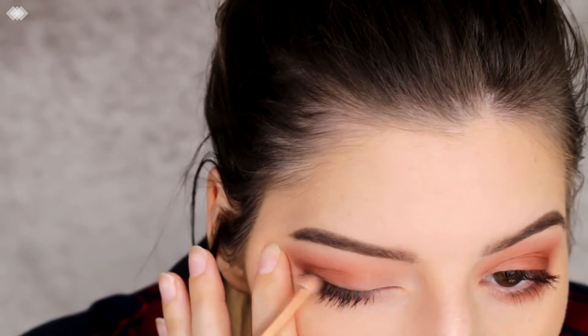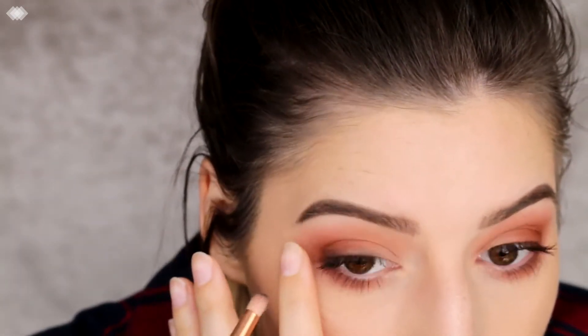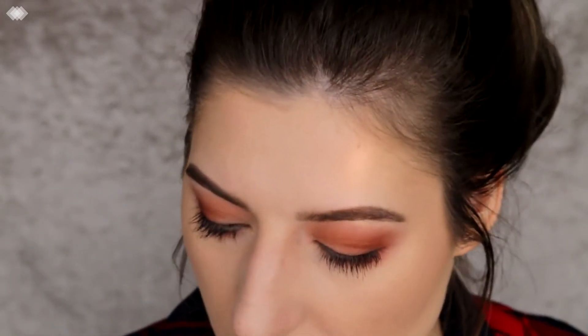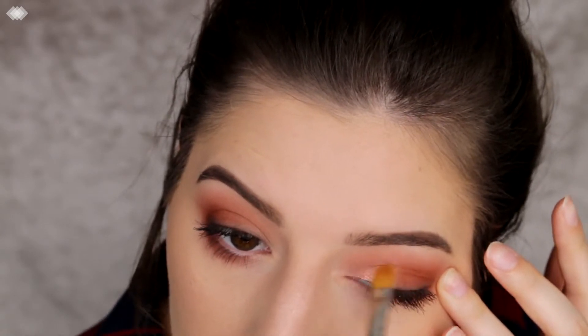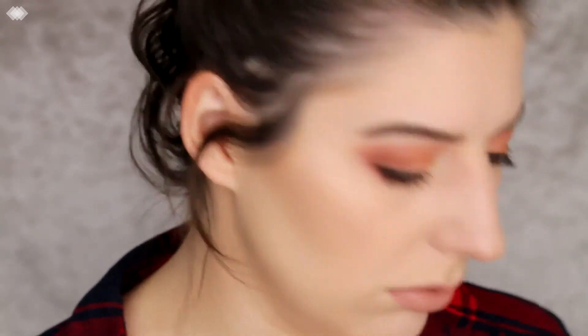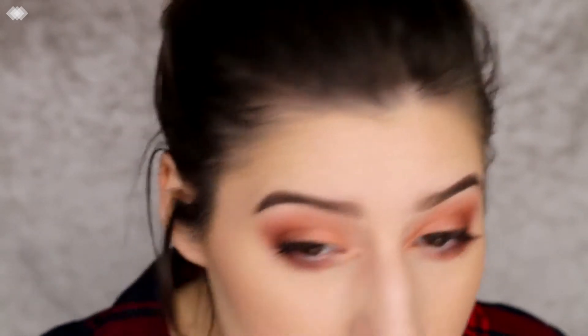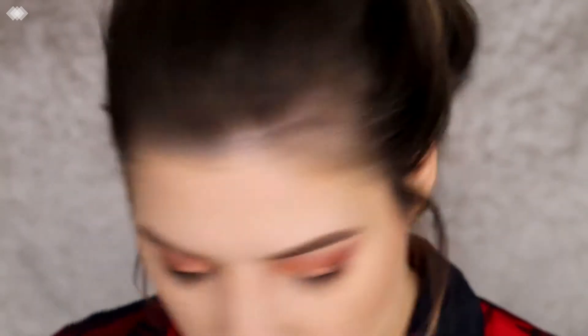I'm going in with black and trying to put that right against the lash line. Then I'm going in with a shimmery shade just on the inner part of the eye. For the inner corner I'm going in with a lighter shade, and I might go on top of that with the white one next to it.